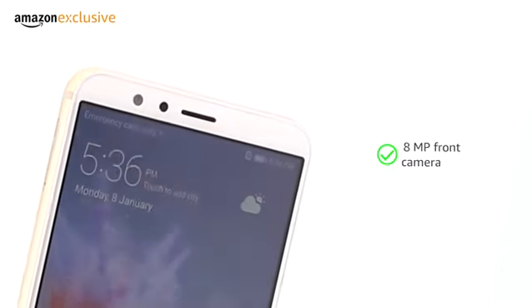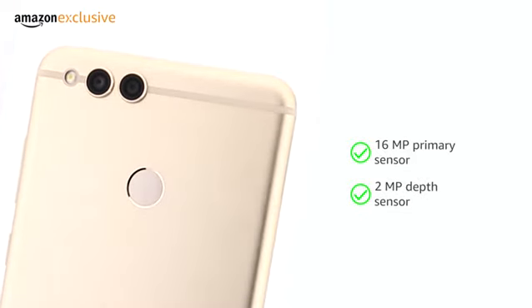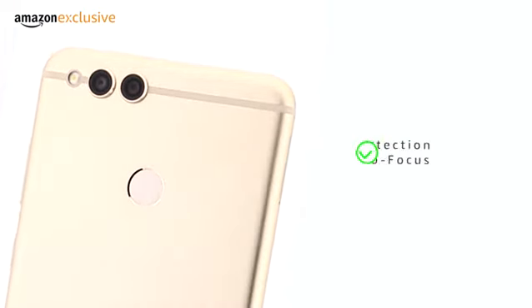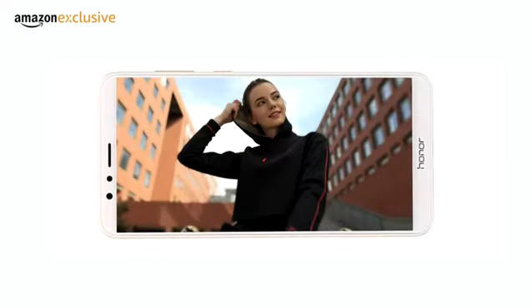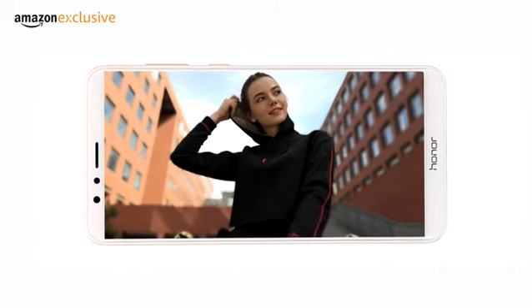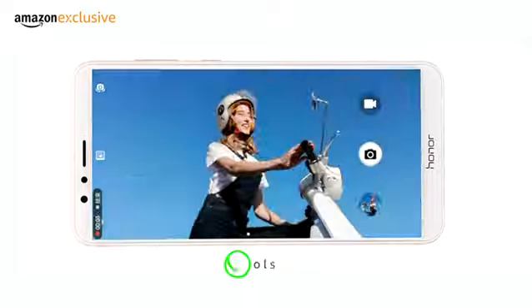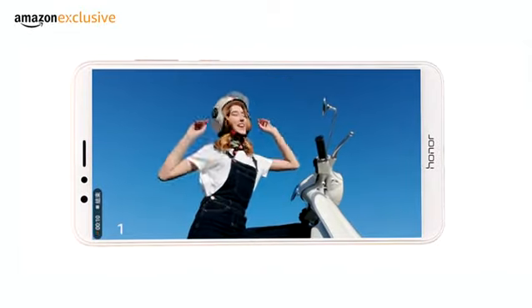Capture all moments with an 8MP camera at the front, a dual camera with 16MP primary sensor and a 2MP depth sensor at the back with face detection autofocus. Both cameras have the portrait mode for bokeh effect, which blurs the background to focus on the subject for professional-looking pictures. The front camera comes with gesture controls for an easy way of taking selfies.